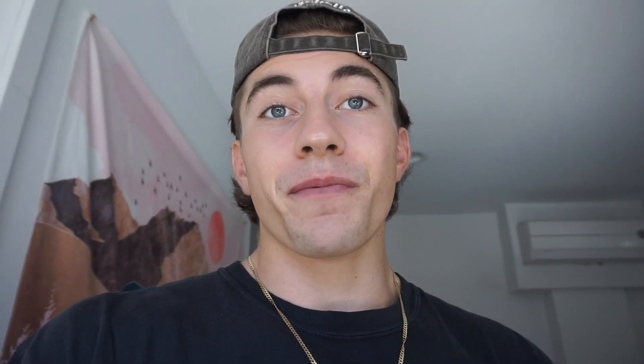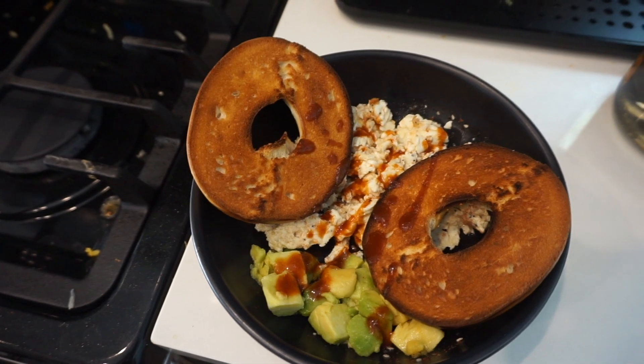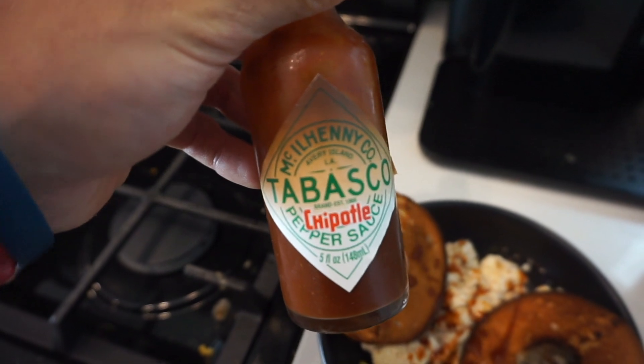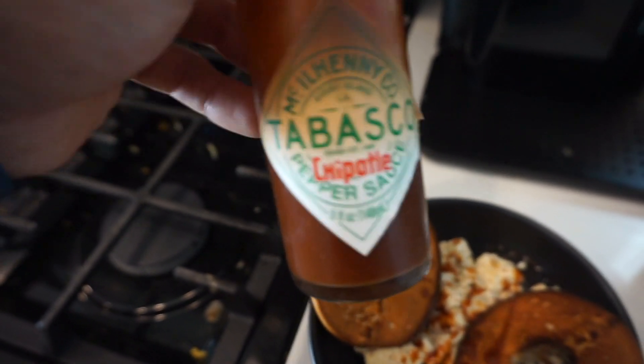Meal number two — our actual meal — is some egg whites, some avocado, a bagel, and this Tabasco sauce. This is giving sriracha a run for its money right now, it's so good. And of course your boy's going to have a honey crisp apple as well.